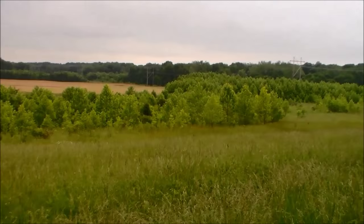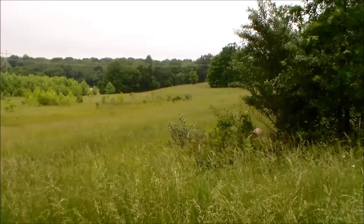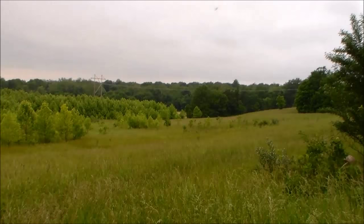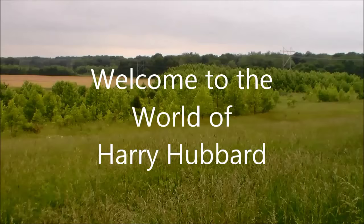Hello, my name is Harry Hubbard and I don't live in any big city. I don't live anywhere near any city. I live on the eastern edge of a vast prairie, right on this ridge, this ancient ridge. I live on top of an ancient civilization, and there are many ancient civilizations near here.